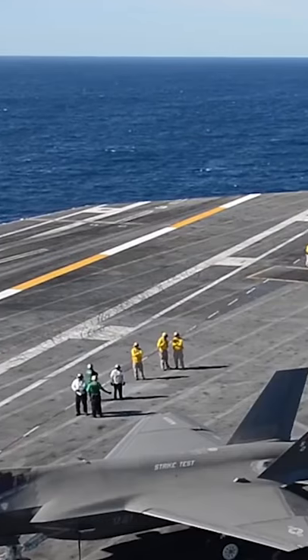This is the F-14 Tomcat, one of many fighter jets that has to land in just 500 feet on an aircraft carrier.